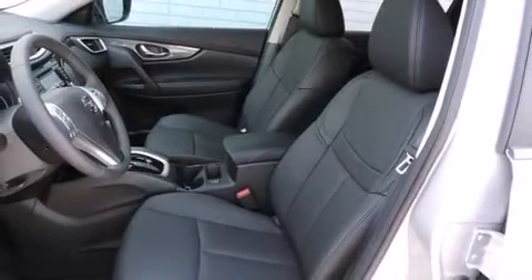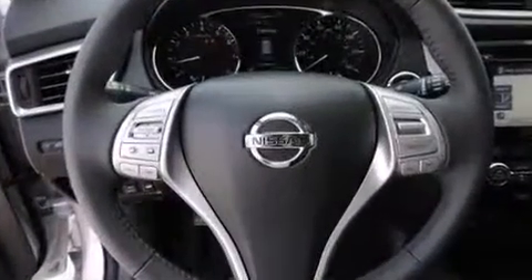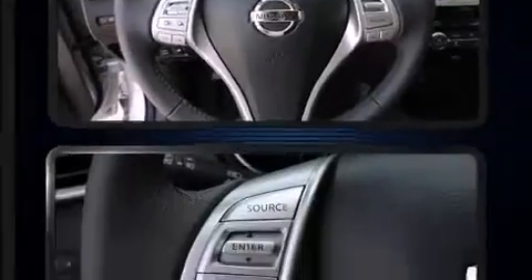You and your passengers will enjoy the stereo system, which includes a CD player with MP3 capability, steering wheel-mounted audio controls, and nine speakers providing excellent sound throughout the cabin.